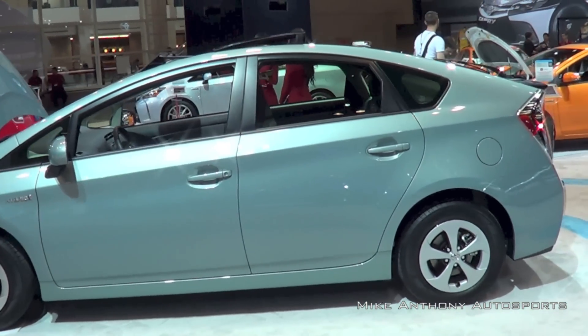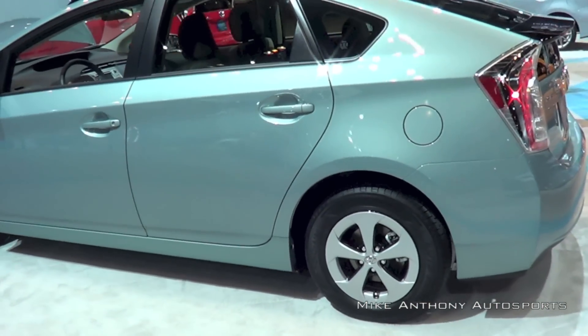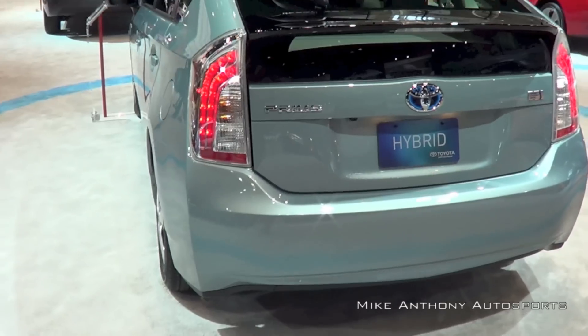For starters, the regular Prius currently has five different trim levels: 2, 3, Persona, 4, and 5. Each level upwards gives you more features.